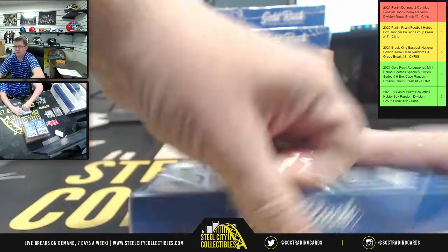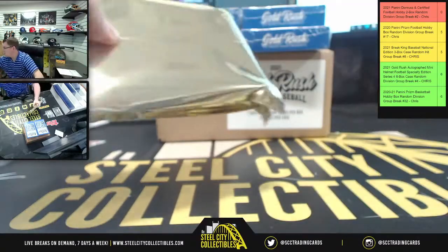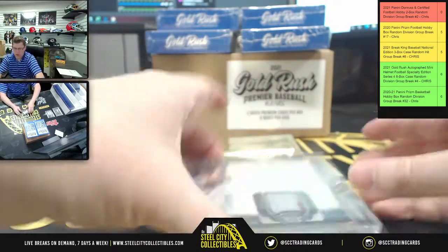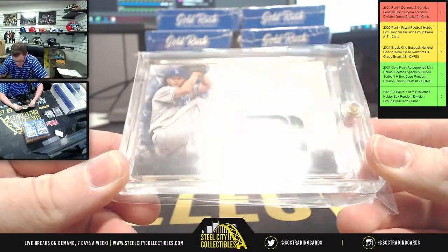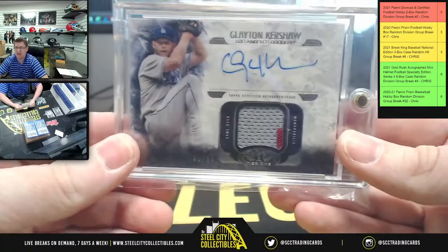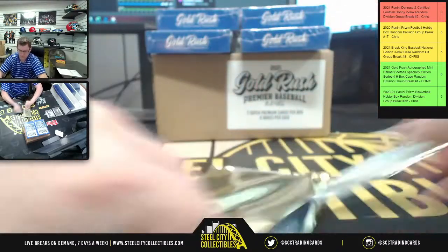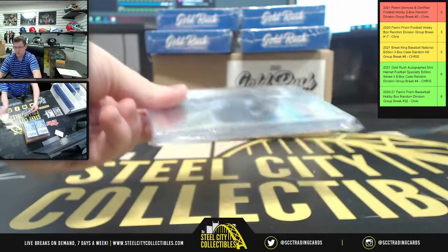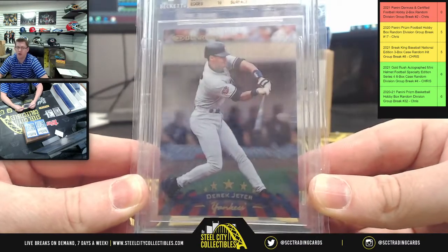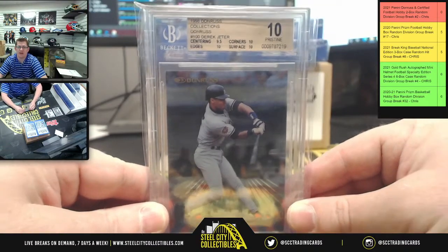Box number two: Clayton Kershaw with the patch autograph from 2016 Topps Tier One, numbered 40 of 50. Then another 10 Pristine — this time a 1998 Donruss Collections Derek Jeter, who just went into the Hall of Fame, with a 9.5 on centering but a 10 everywhere else.